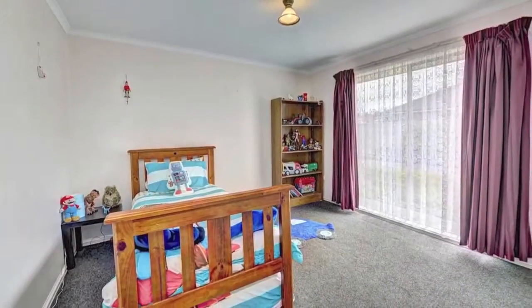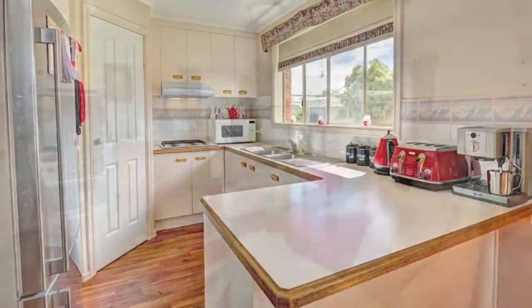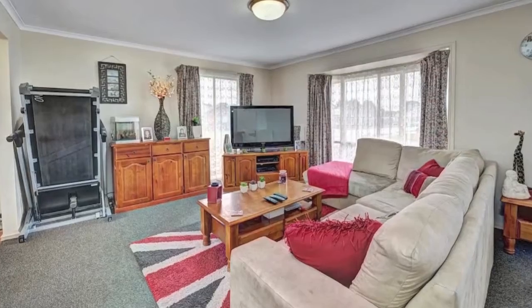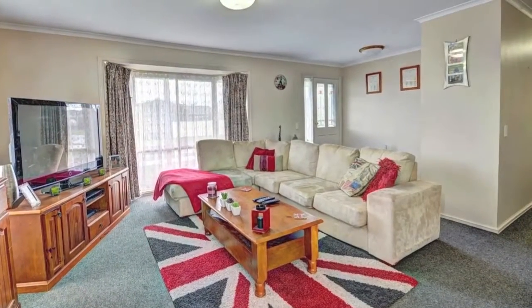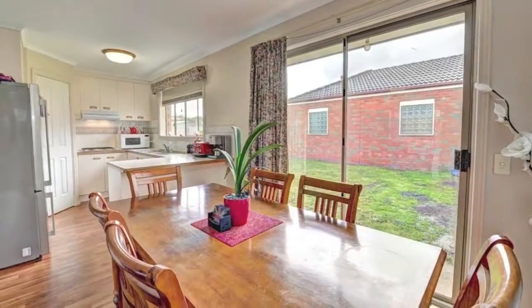Well-appointed kitchen and nicely decorated with updated floor coverings, drapes and wall colourings. This home is well laid out and gives a warm, homely feeling the moment you walk in the front door. This well-cared-for property will suit a range of buyers looking for great value and versatility.